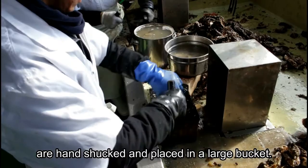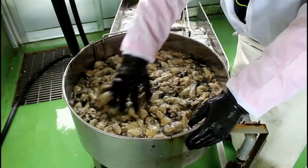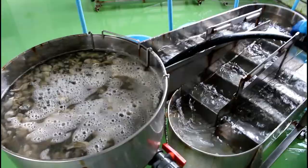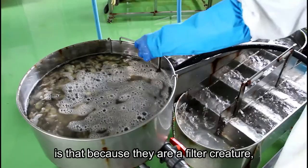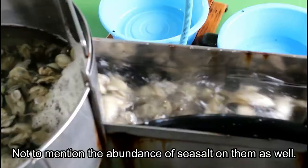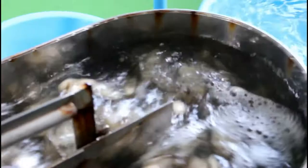When the bucket gets full, they bring them over to a washing station. One of the things with eating oysters is that because they are a filter creature, sometimes there is sediment found inside the cups, not to mention the abundance of sea salt on them as well. The washing process helps clean them both before they go into further processing.